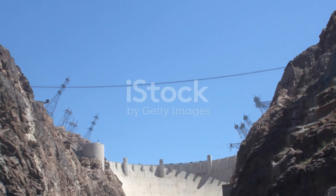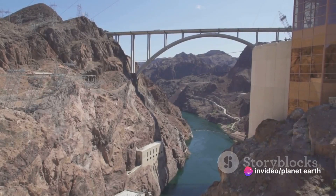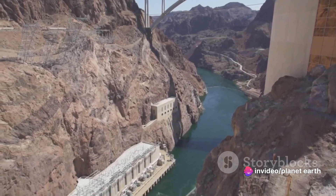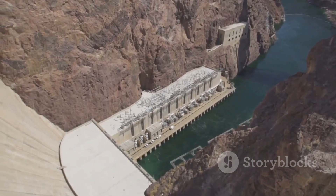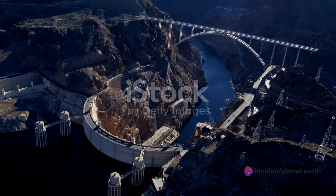This colossal structure, nestled in the Black Canyon of the Colorado River, was born out of necessity. The early 20th century saw a burgeoning population in the American Southwest, but the Colorado River, wild and untamed, was prone to flooding and droughts. It was clear that harnessing its power was vital.